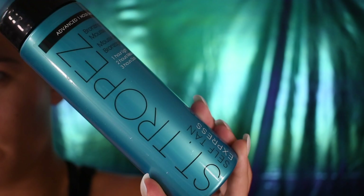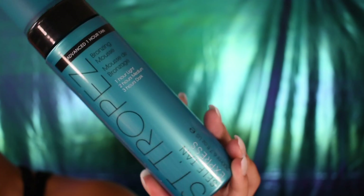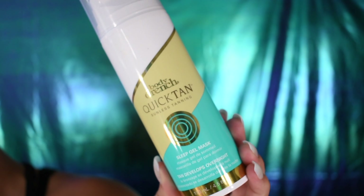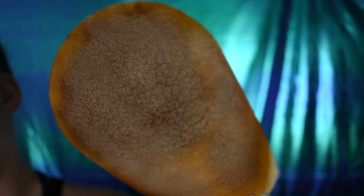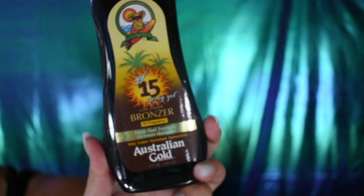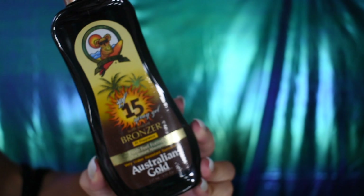These are two of my favorite self-tanners — I absolutely love them and recommend them to everybody. I never get orange, and I've been using them for a really long time. This is the mitt that I like to apply my self-tanner with — it applies evenly and does not leave any streaks at all. Also, applying a tanning oil like this makes you look thin and sleek, so I always bring that to the pool.